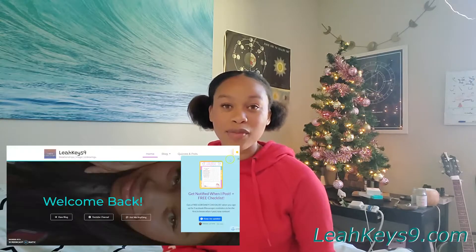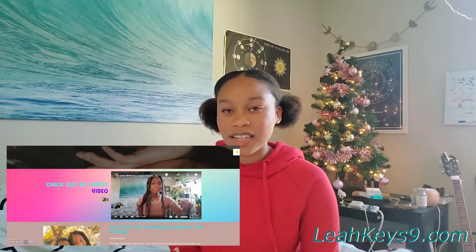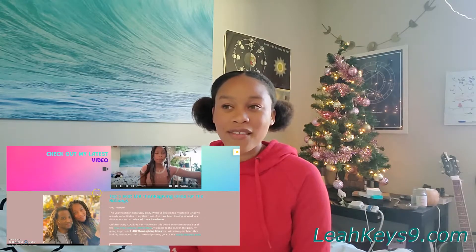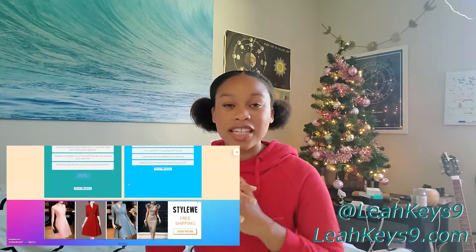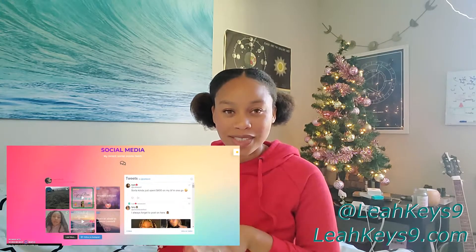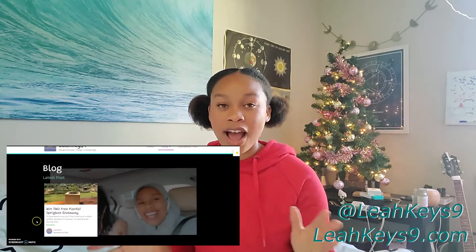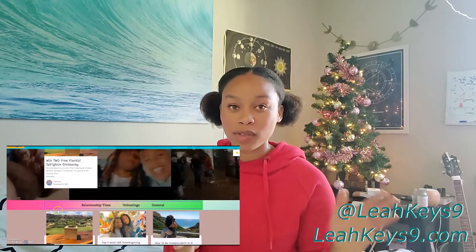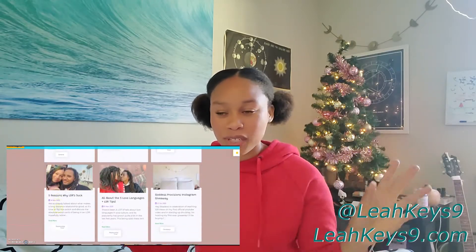Before I move on, I want to let you guys know I have a blog where I cover unboxings, relationship tips, and general college life vlogs. I also have a Tumblr where I talk about long-distance relationships and sustainability. On my Instagram I post pretty much every day, with LDR tips and relationship tips every few days. Go check me out on social media if any of that sounds interesting.